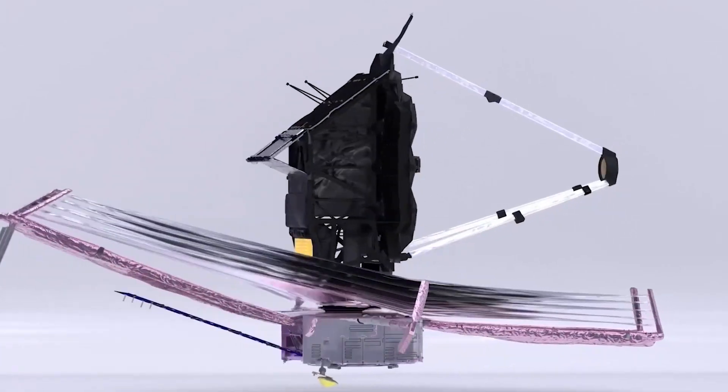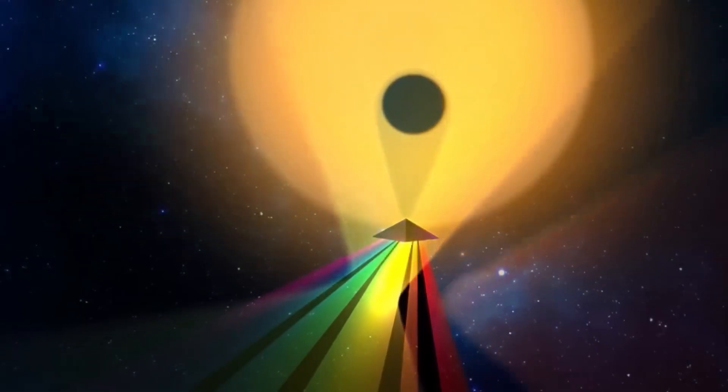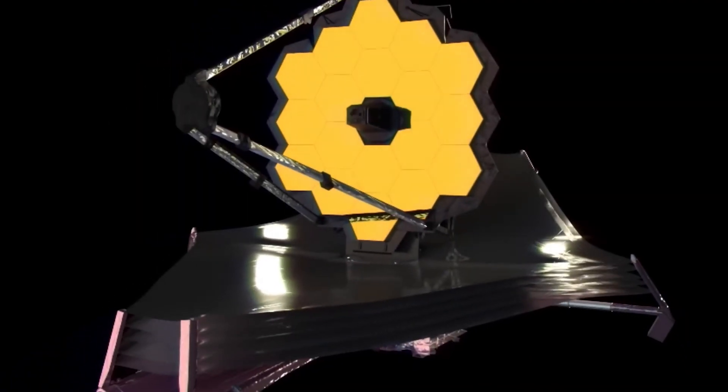Speaking of instruments, the James Webb has four of them, each designed to capture different types of light and provide a unique view of the universe.